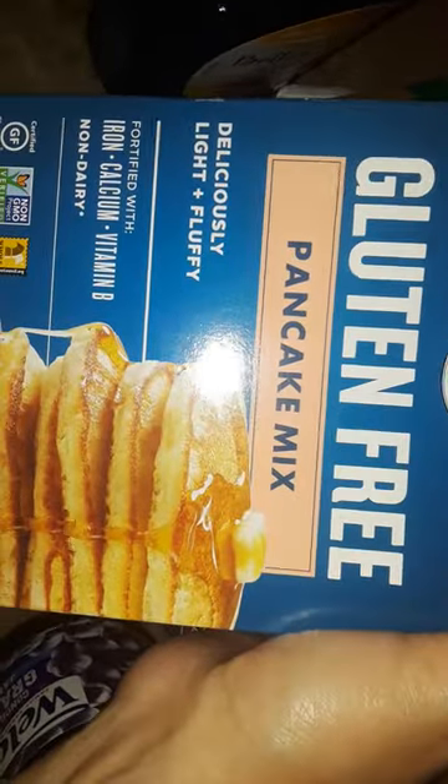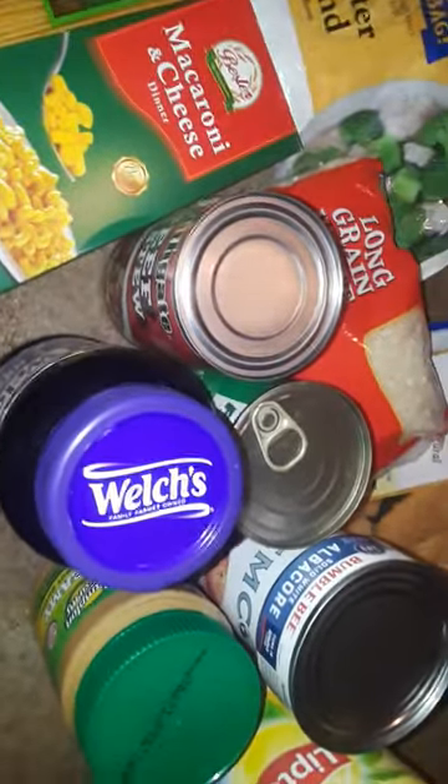I got a thing of pancake syrup, and then the last item I got free was some gluten-free pancake mix. That's it, guys — that's all I got free today.